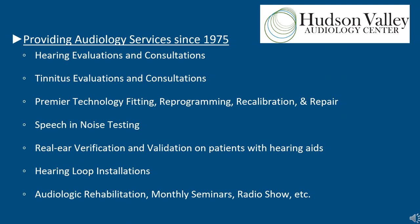Here at Hudson Valley Audiology we provide a large range of services: hearing evaluations, tinnitus evaluations, hearing aids, cochlear implants, balance assessments, and vestibular evaluations. We also provide outreach through these monthly webinars and our monthly radio show on WRCR.